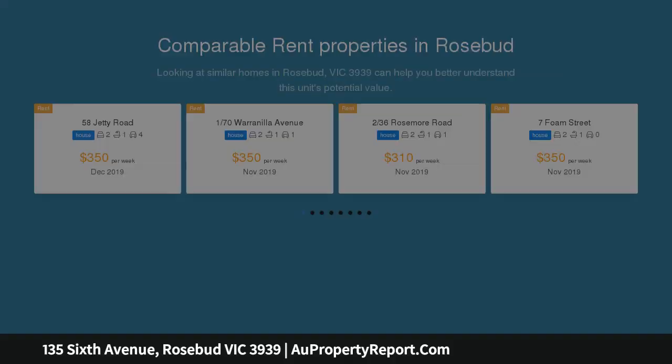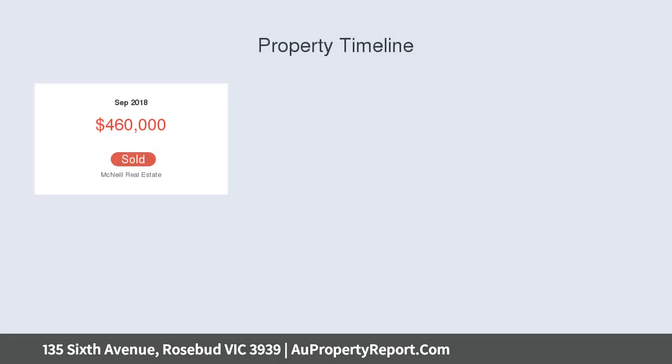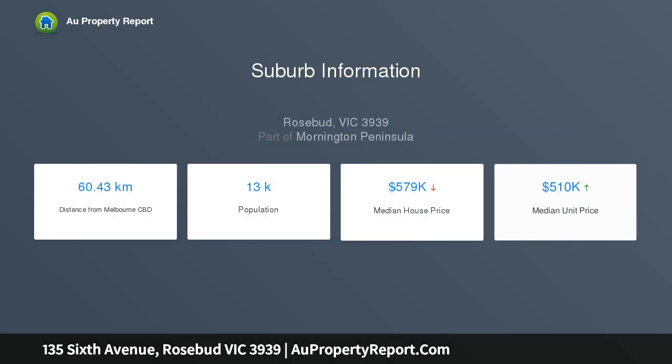Lofted ceilings with exposed beams and an abundance of windows complement the beautiful light-filled home. An impressive entryway welcomes you into the home with warm oak flooring and open-plan level living. The living area flows seamlessly out to a north-facing sun deck and into the low-maintenance, fully fenced backyard. The master bedroom offers a walk-in robe and beautifully appointed ensuite.